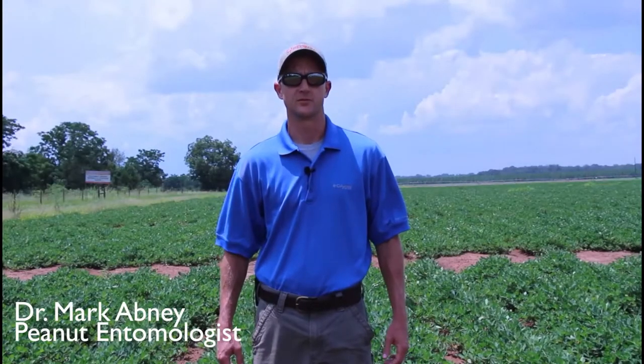My name is Mark Abney. I'm the peanut entomologist at the University of Georgia. I'm standing in a peanut field here in Plains, Georgia. This is actually a research plot of mine — a study where we're looking at southern corn rootworm and banded cucumber beetle, the rootworm complex in peanuts.